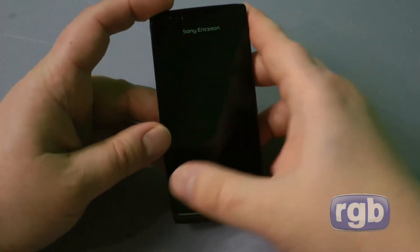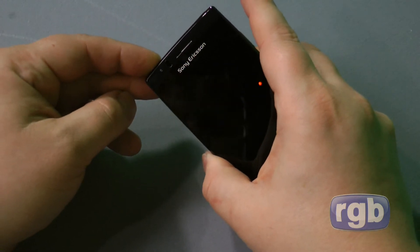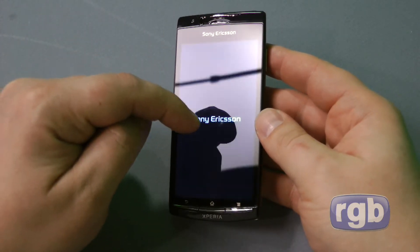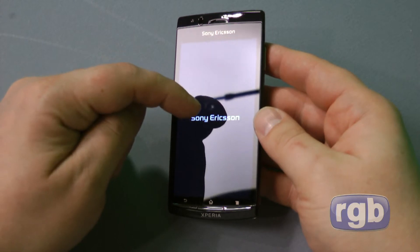So back looking at the software on the Xperia Arc, I'm just going to boot up the phone here, and while it's doing that we'll talk a little bit more about the screen. I found that the screen on the X10 was a little bit scratch friendly.